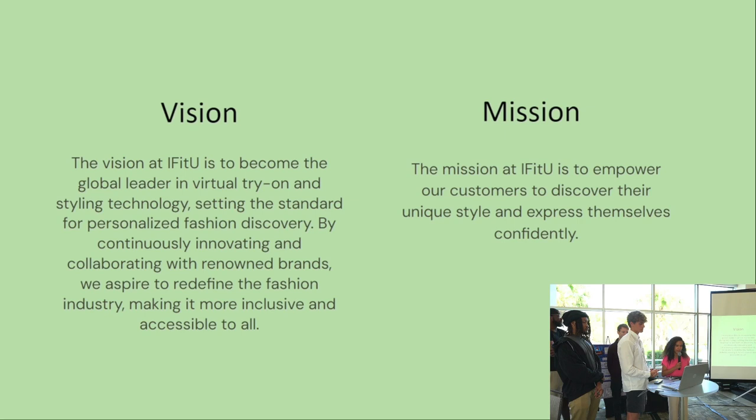The vision at iFitYou is to become the global leader in virtual try-on and styling technology. Setting the standard for personalized fashion discovery by continuously innovating and collaborating with renowned brands, we aspire to redefine the fashion industry, making it more inclusive and accessible to all. The mission is to empower our customers to discover their unique style and express themselves confidently.